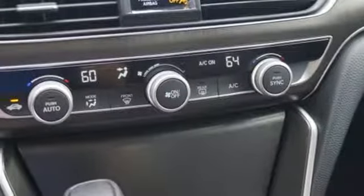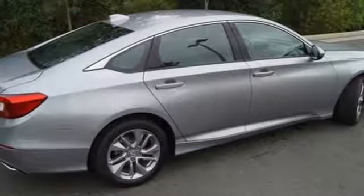Aluminum wheels, gas pressurized shocks, and turbo inline four-cylinder engine.